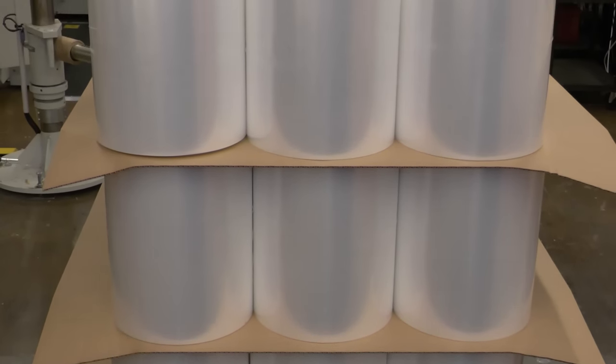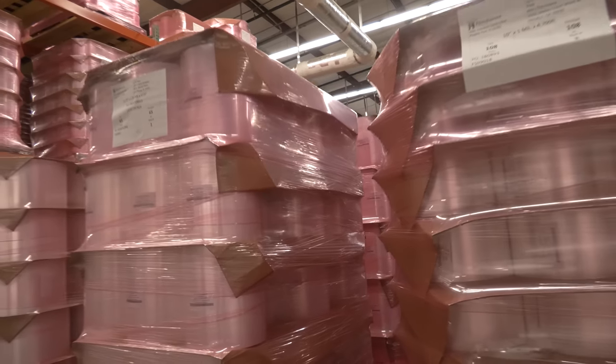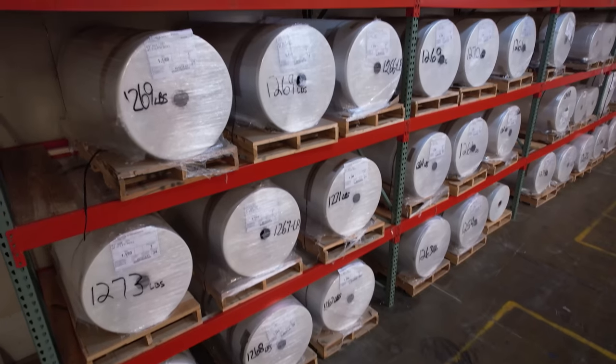And not only that, FilmSource has established a make and hold program in which we produce the customer's film and store it in our spacious warehouse until they are ready for a shipment. The film is kept in a dry, room temperature area to ensure the highest possible quality.